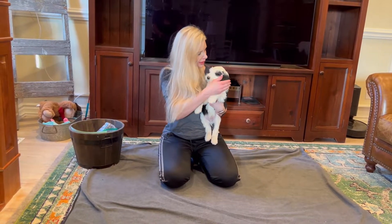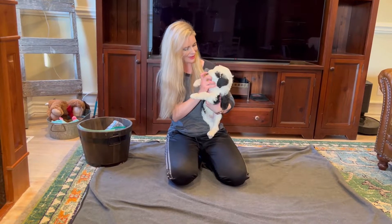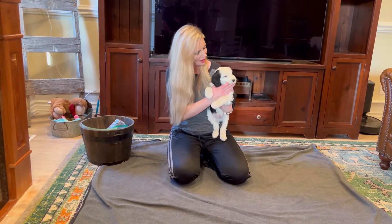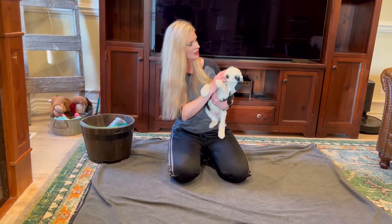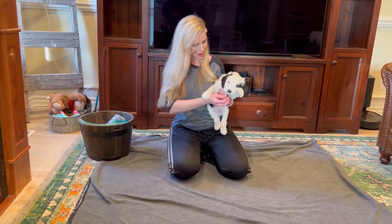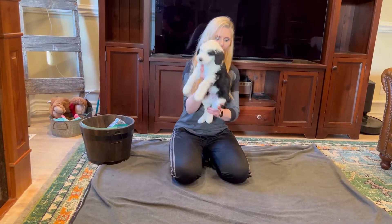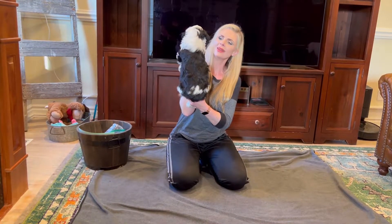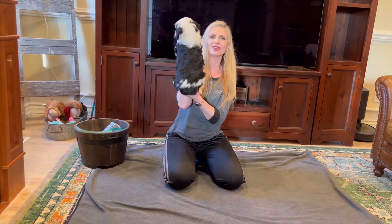He's got two black ears, and on this eye he's got a little black eye patch. And on this eye he's just got white, and then just a teeny, teeny, tiny bit of black that goes out from the corner of his eye. He has white all the way down his front paws, a big white collar, and then a cute little white over his hips here.